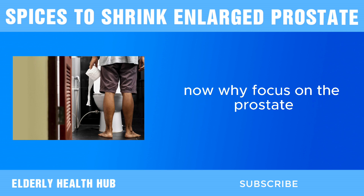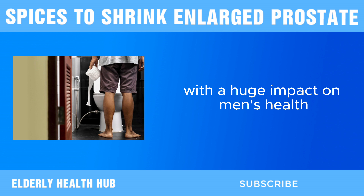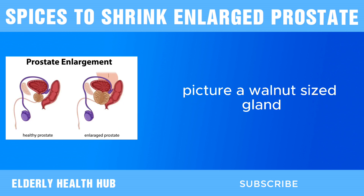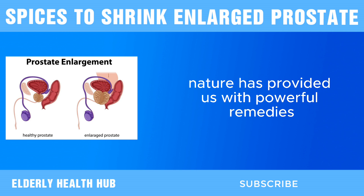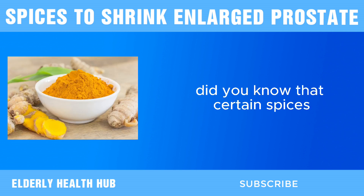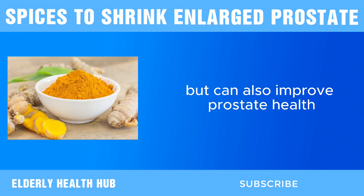Why focus on the prostate? Because it's a small gland with a huge impact on men's health, especially as they age. Picture a walnut-sized gland causing discomfort and anxiety in millions worldwide. But here's the good news: nature has provided us with powerful remedies right in our kitchen. Certain spices not only add flavor to your dishes, but can also improve prostate health.